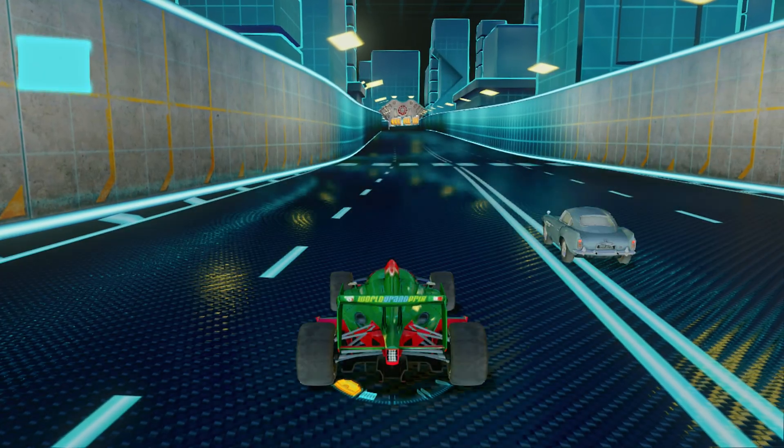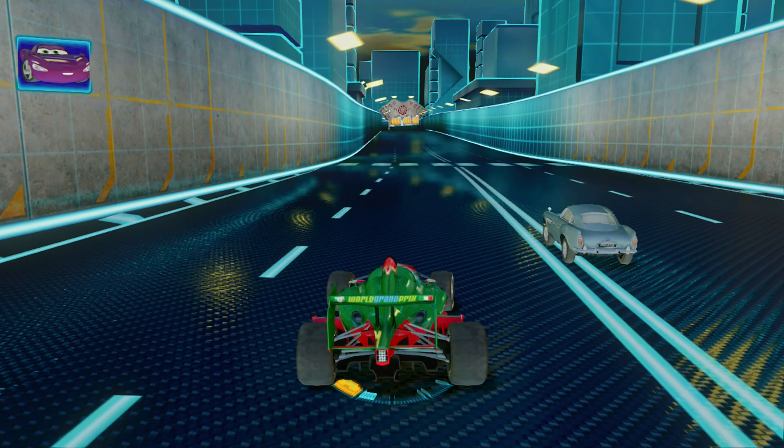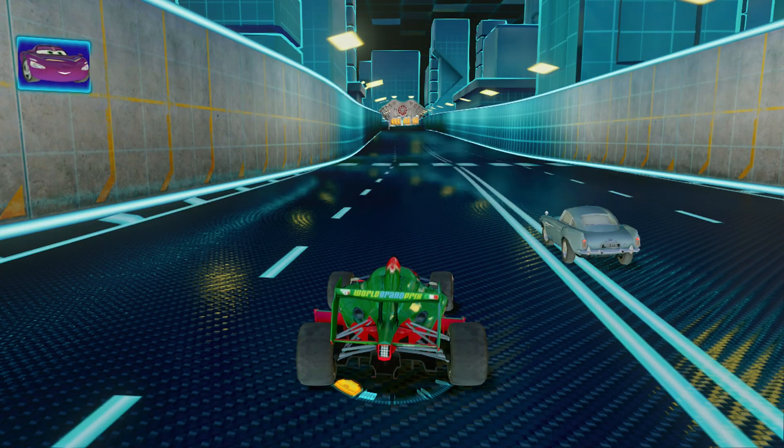Bravo! Now you have enough energy to use your turbo boost. I love this part.